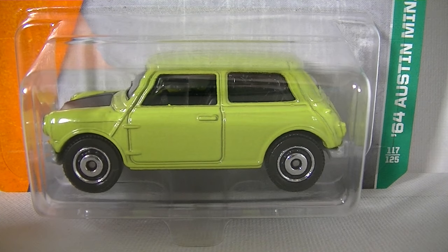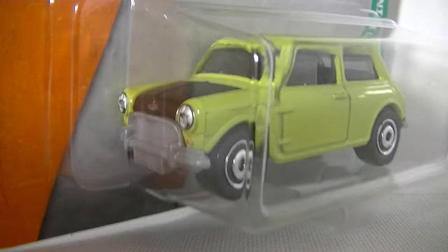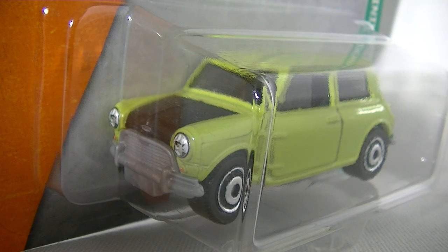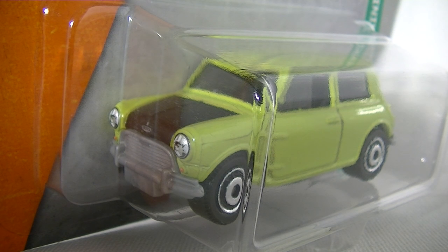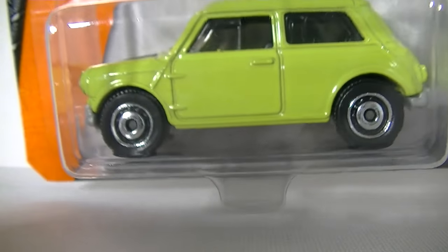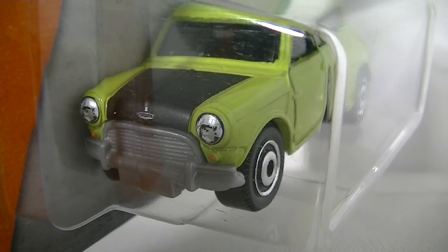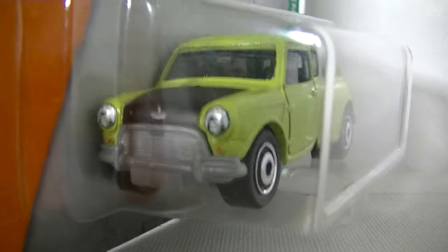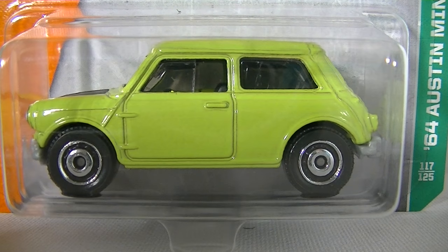First off, we got the Mr. Bean themed Mini Cooper. If you don't recall the old TV show featuring Mr. Bean back in the 80s and 90s — and then he had two movies — this was his car, a 1964 Austin Mini Cooper. In real life it was yellow, but this one's more of a lime green. It has a blacked out hood just like Mr. Bean had. It's really cute, I like this car. I like Mini Coopers, especially the originals. The new ones are just boring — they have all these techy gadgets and it just doesn't feel the same, doesn't feel as nostalgic.